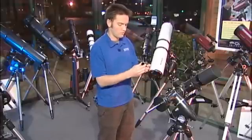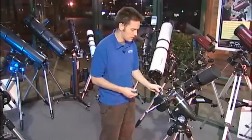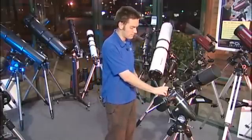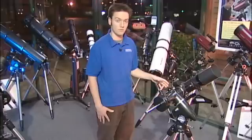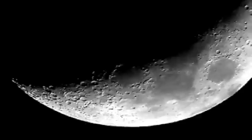I'm simply going to thread the moon filter onto the barrel of the eyepiece and place it into the diagonal just as I normally would, then secure it in place. I may have to refocus a little bit when I add the filter, but this is going to make the moon a lot more comfortable to view because the filter is shading down the light significantly so I can view it with better ease.